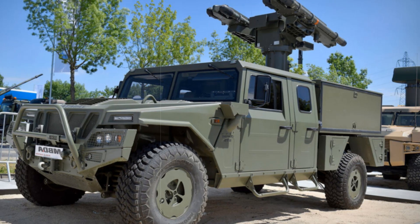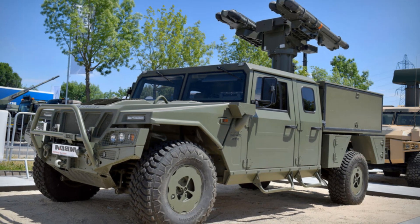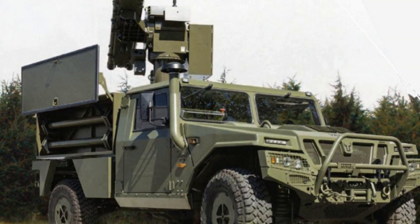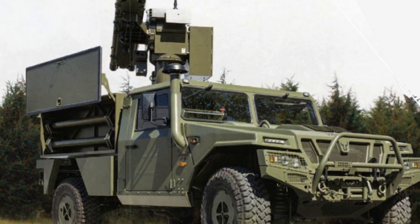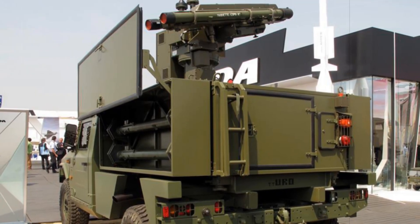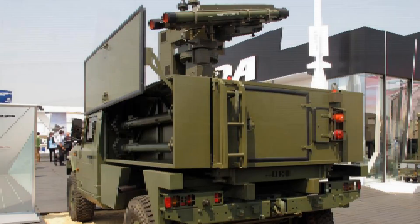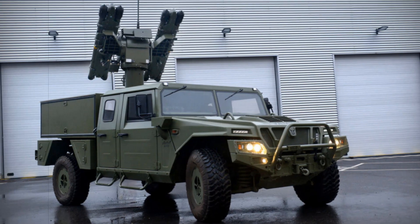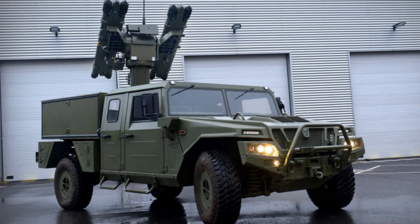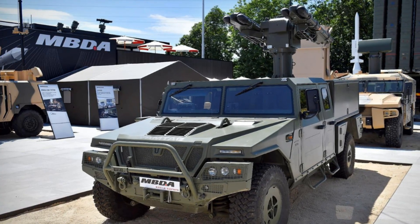At the Paris Air Show 2025, MBDA France introduced its cutting-edge Mistral ATLAS RC, a remotely operated short-range air defense SHORAD system designed for modern battlefield challenges. This latest iteration pairs the advanced Mistral 3 missile with a remote-controlled turret mounted on armored tactical vehicles, emphasizing enhanced crew safety, quick target acquisition, and superior mobility. MBDA's new solution directly addresses the increasing demand for protected, automated SHORAD platforms capable of handling the complexities of multi-domain threats.